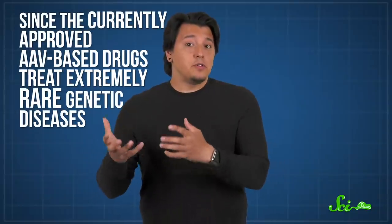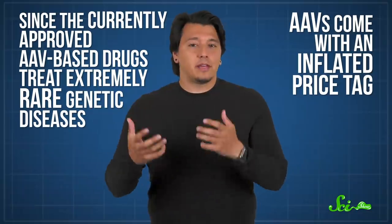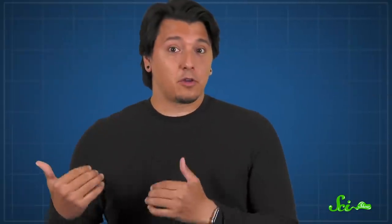On top of all that, there's the cost. Since the currently approved AAV-based drugs treat extremely rare genetic diseases, they come with an inflated price tag. But since an AAV for COVID-19 would be a much larger market, the cost would, hopefully, be lower.